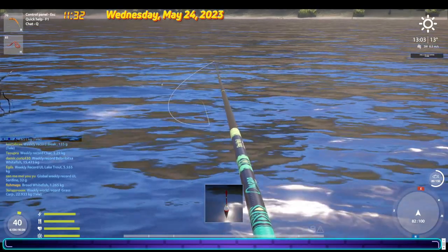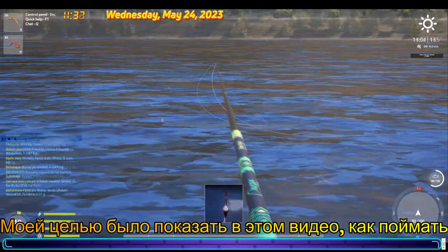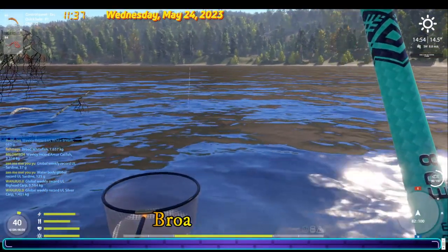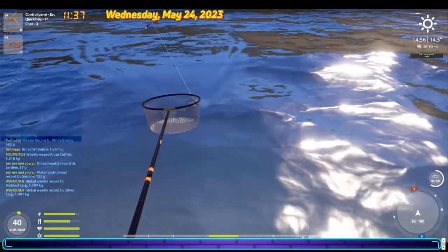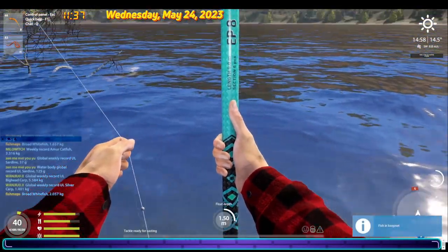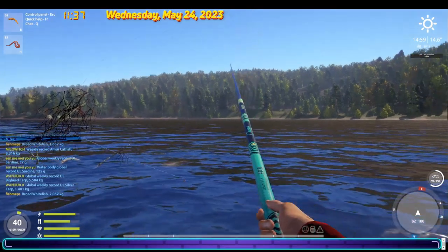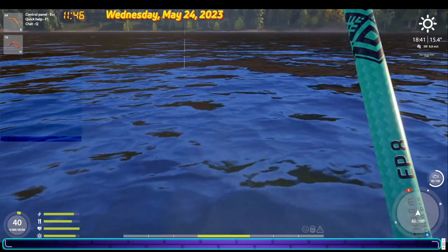My goal in this video was to show you how to fish for broad whitefish — how it is possible to catch that fish. There is always a chance to catch a trophy fish, but today I'm not lucky.